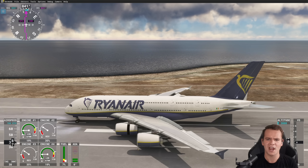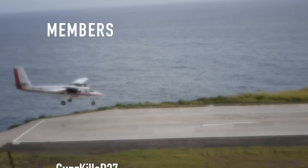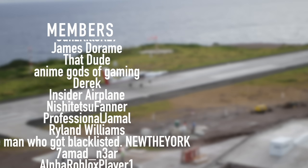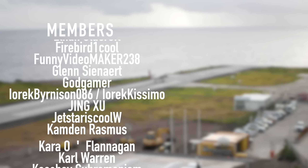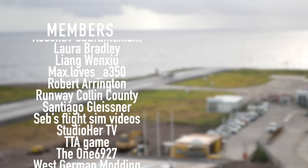Well, thank you guys so much for watching this video, and I'll see you guys tomorrow. As always, good night. A special thanks goes out to my members and supporters: Gunskiller, R27, JamesDaram, ThatDude, AnimeGodsOfGaming, Derek, Insiderplane, Nishijutsu Farner, Professional Jamal, Ryland Williams, and NewTheYork. You've got beautiful names.